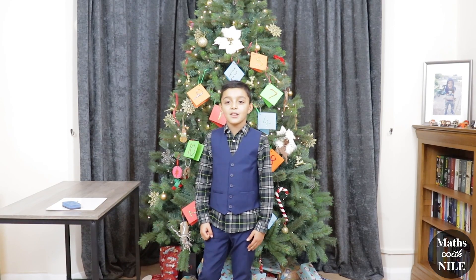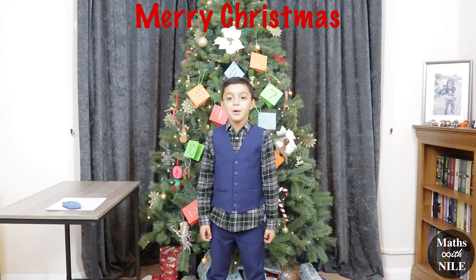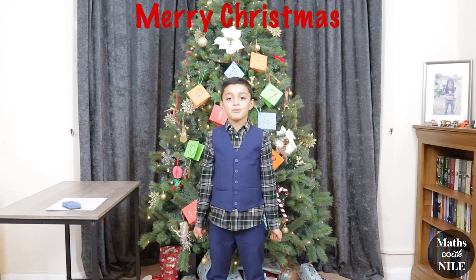Hello, welcome to Maths with Niall. Merry Christmas. Welcome to our Christmas special 2021.